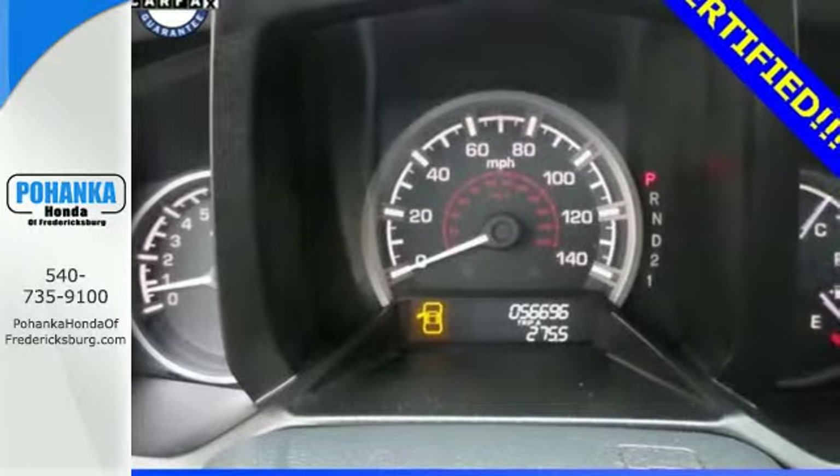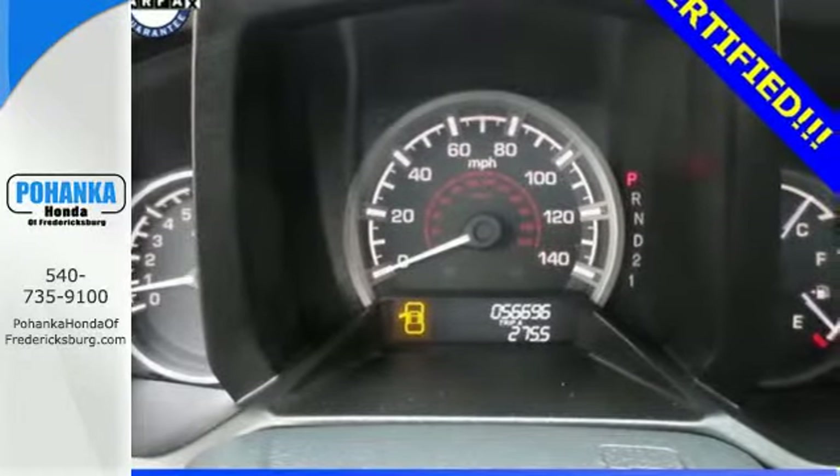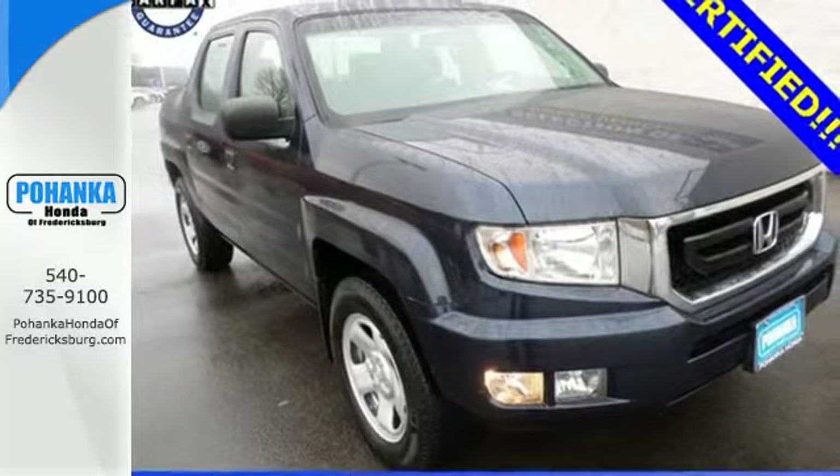With its incredible handling, silky smooth ride and powerful performance, the Ridgeline gives you the best of all worlds.